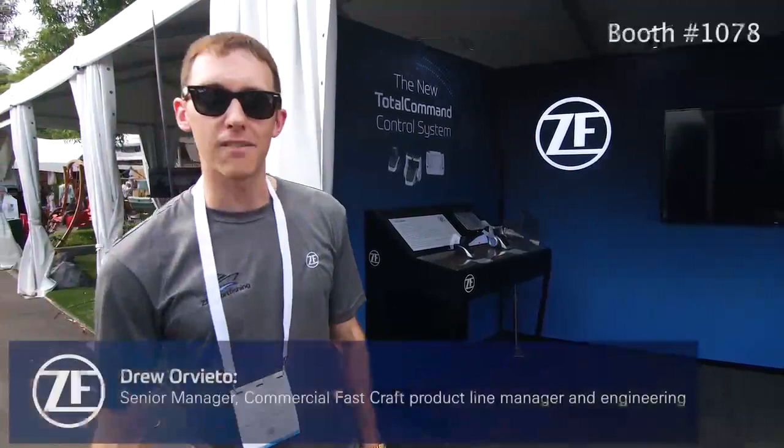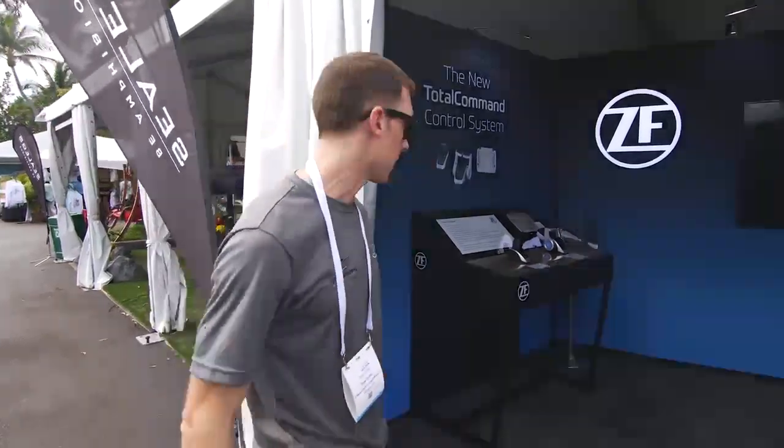Hey guys, Drew Arbiotto here with CF Marine Propulsion. We're at booth 1078, just outside of the engine tent at the 2021 Fort Lauderdale International Boat Show. Come on, check out what we got inside.